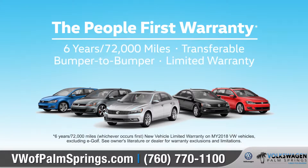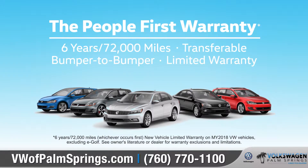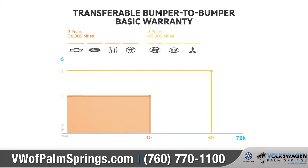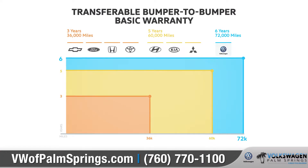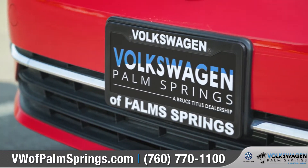This year, Volkswagen is introducing the People First Warranty — America's best bumper-to-bumper, transferable warranty that covers six years or 72,000 miles. That means being there for our customers long after they drive off the lot.